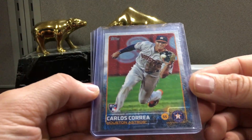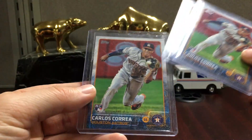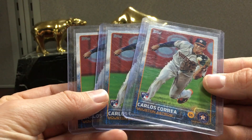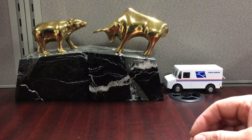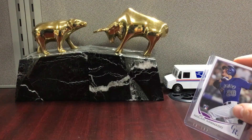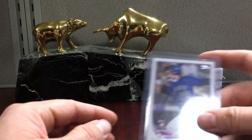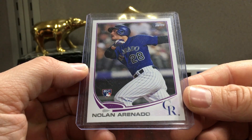We got a few of these Correas - this is the exact same set as the Lindor. Now his stuff's cooled, and Lindor is actually worth more than Correa now. It was the other way around, but Correa just hasn't produced and he's been hurt a lot, so that's what happens. Here's a Nolan Arenado Topps Update, so that's the Topps Update set - I'm a huge fan of that set.